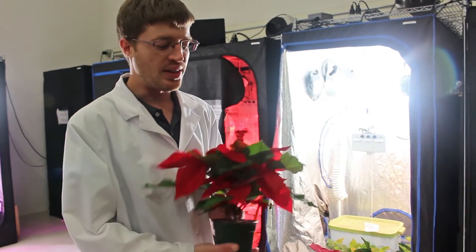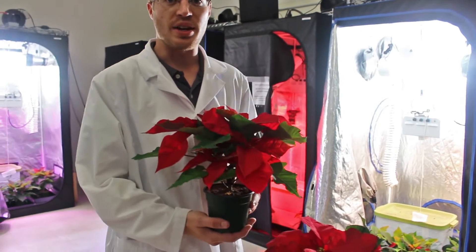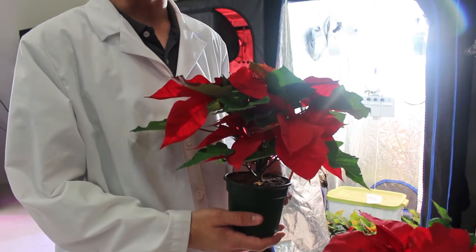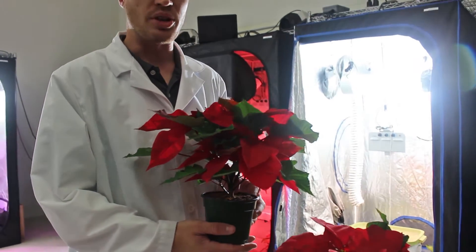Next, we grew a plant under our Pro Series LED lights. This plant is equivalent to HPS by our metrics and it's a good production quality that shows that we can grow plants equally as well under our LED fixtures.